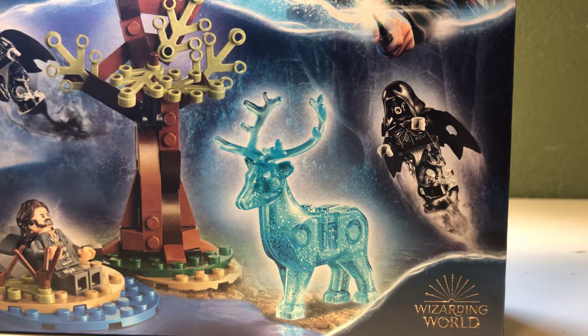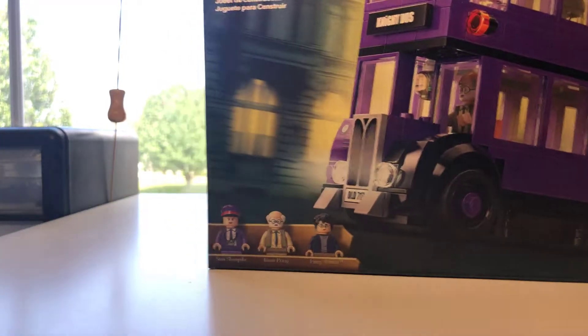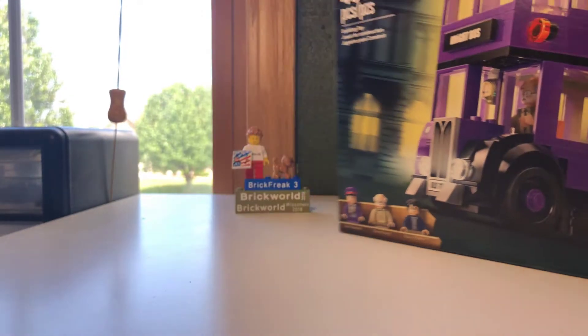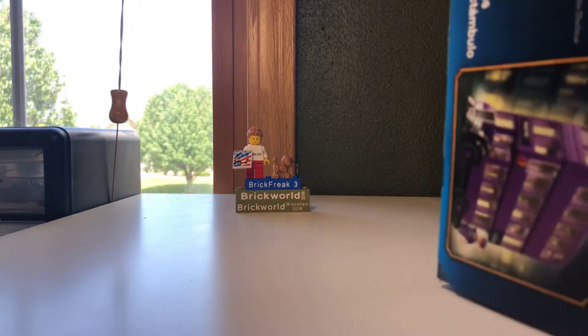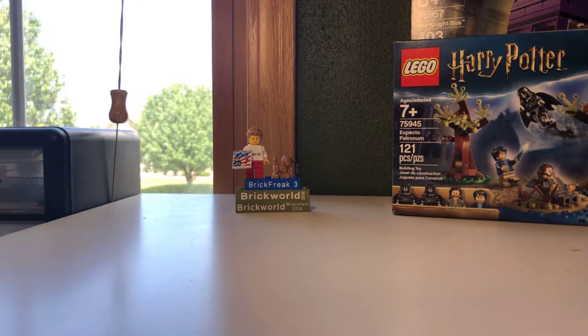Next set. I'm just going in chronological order of what the prices of these things are. We got the Night Bus. This is cool because I have the 2011 one, so this would be cool. I don't have it built anymore, but I'm gonna have to rebuild it because I like how this one opens better than the other one. I think it's gonna be cool.